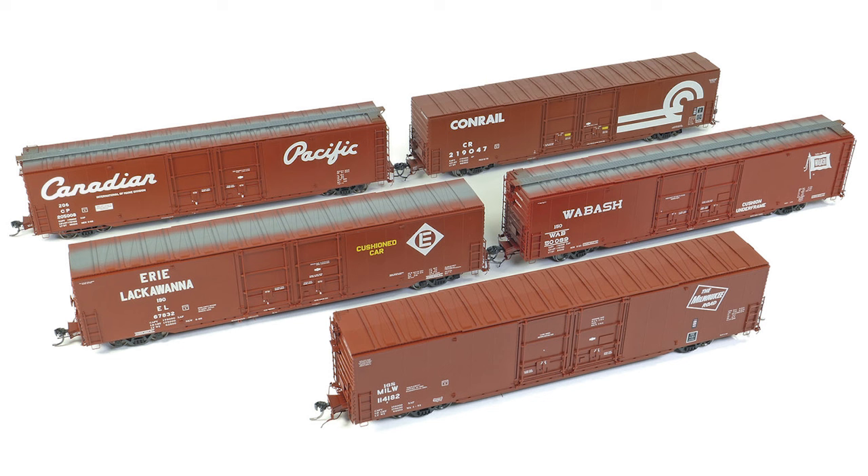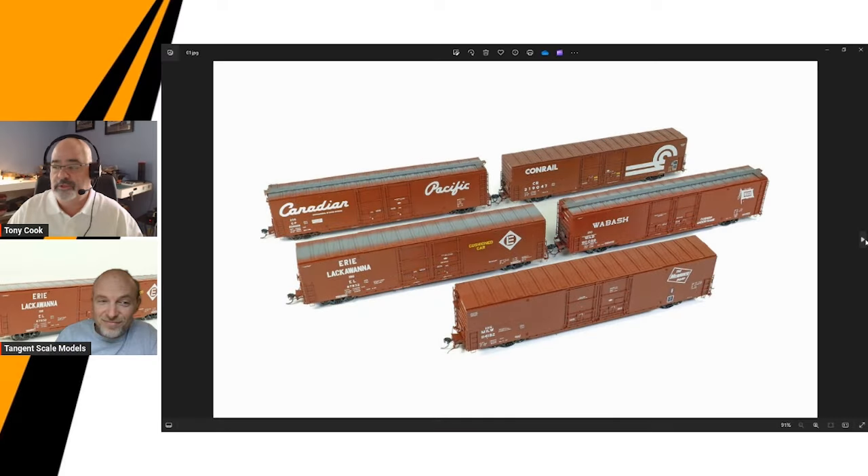What a beautiful car — the 60-foot Greenfield double plug door. Here is the first group of those that, as always, it's like, oh, this is great, when do they come out? They're out. They're available now. You can buy them direct from Tangent Scale Models or through their dealers. So David, tell us a little bit about the car in general — age-wise, it's what, early 60s, because I see some running boards?